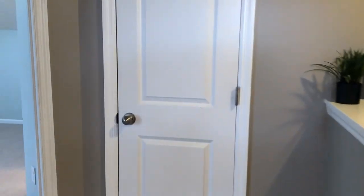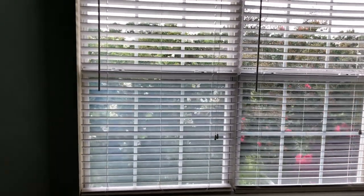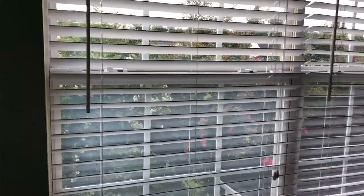And then we'll look at the third bedroom. Straight ahead is a linen closet. The third bedroom here has a pretty view of these flowering trees — crepe myrtles, I'm guessing.